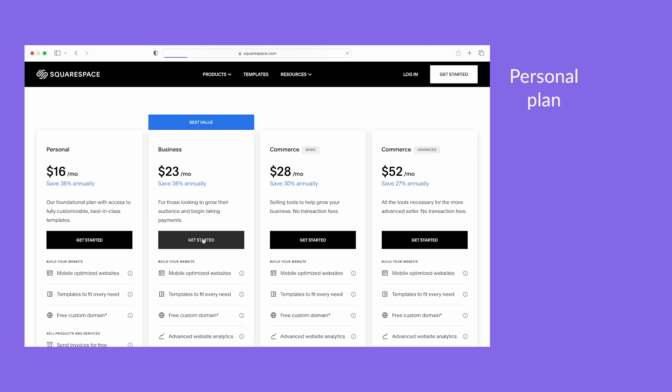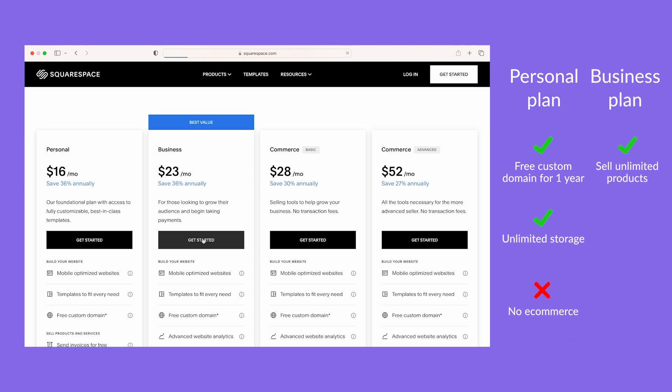The cheapest plan is meant for personal use, so I'd recommend checking out the business plan for $23 per month, which allows you to sell courses and memberships, create pop-ups, sell products and more. For a beautifully designed, user-friendly website, Squarespace is a top pick.